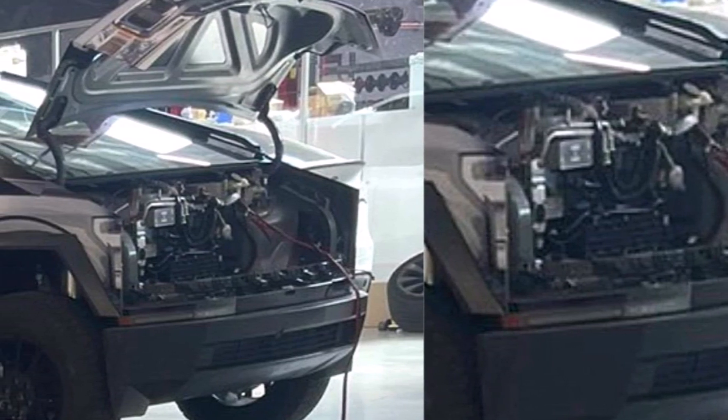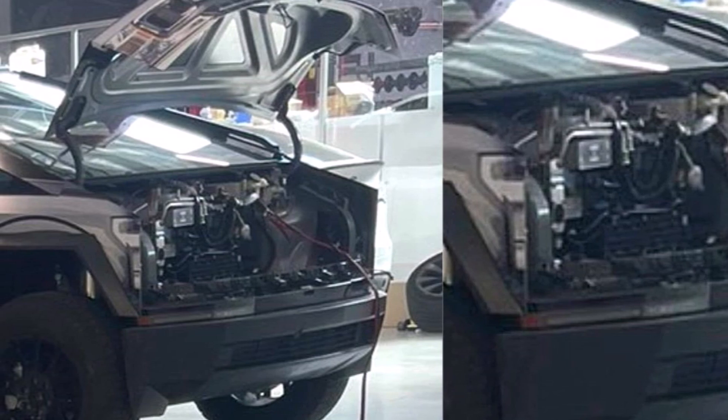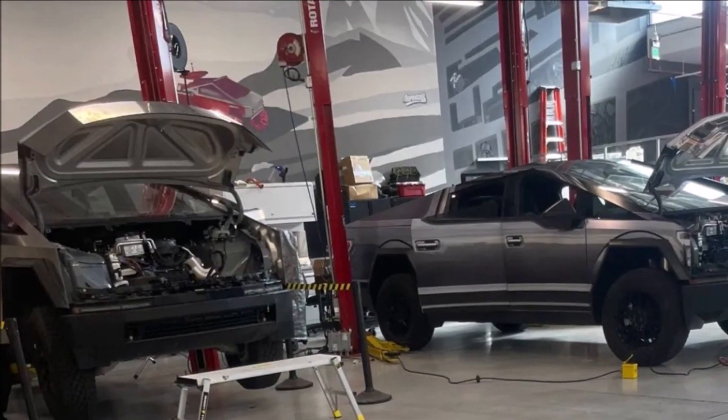Welcome back, everyone. This is Armin Haryan from torquenews.com. If you are here for the first time, please subscribe to this channel for daily breaking Tesla and electric vehicle news.